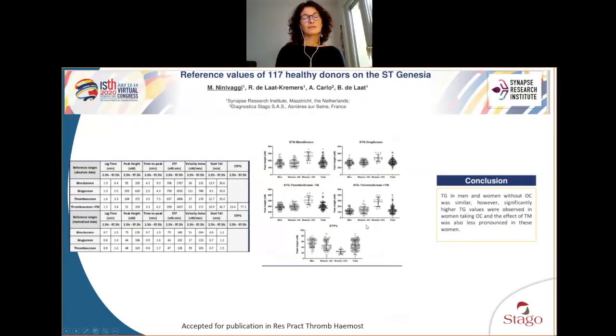The third main paper on healthy adults is a poster shown at the last IHCH, establishing reference values on 117 healthy donors using the three kits: STG Bleed Screen, Drug Screen, and Thromboscreen. It was possible to see how the reference range can vary from one activator to another — you cannot apply Bleed Screen reference ranges for Thromboscreen measurements — and that gender and oral contraception were affecting the results.